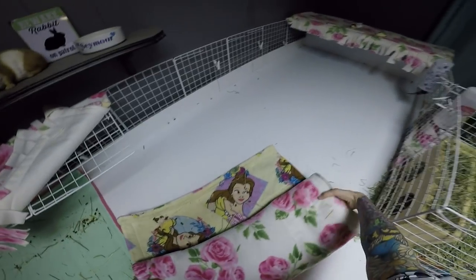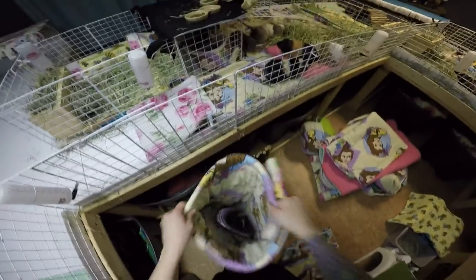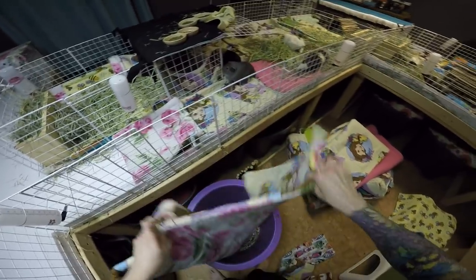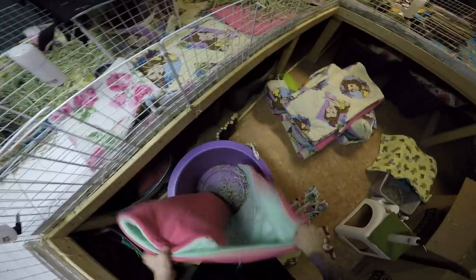Next pig that got a bladder stone was Barnaby. He had one that we got removed, and he did great through surgery and recovery. He was about three years old when he had the first one. After that, he had seven — I think — when he was about five and a half years old. Luckily those were small enough for him to pass. For males, you can't guarantee they can pass them — their urethra is smaller than females' and the stones have a lot more way to travel. So we were really lucky that he could pass those.